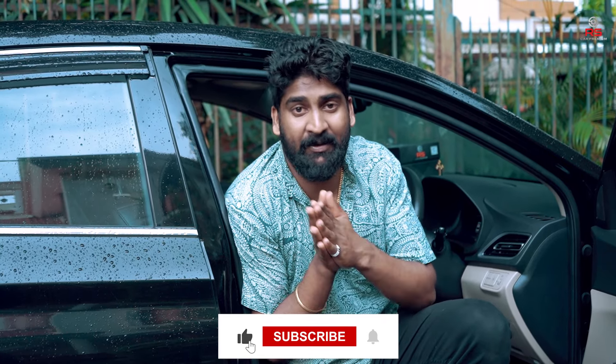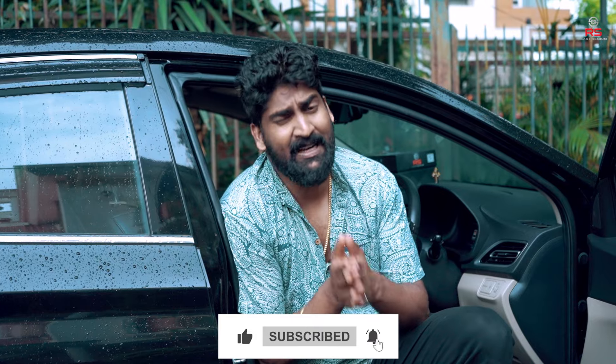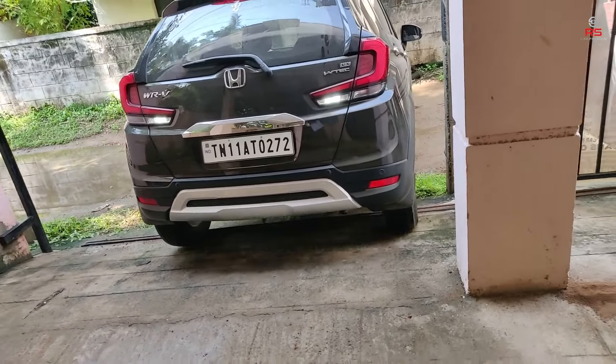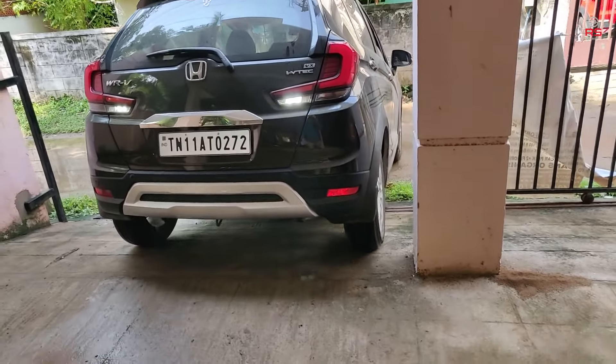Hey guys, welcome back to RS Car Premium. We received a lot of requests from customers who needed a 360 degree solution but didn't want to change their original system. A couple of customers also had parking issues — they were not able to judge the front, left, or right side during parking. So as part of RS Car Premium, we are introducing our new product called Shield 360.